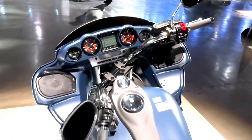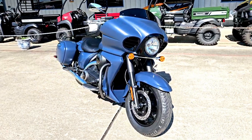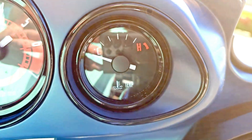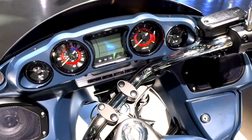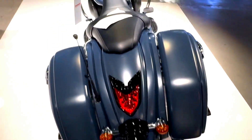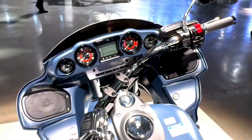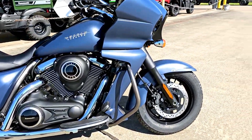At the heart of the 2024 Kawasaki Vulcan 1700 Vaquero lies a powerful 1700 cubic centimeters V-twin engine. This liquid-cooled, fuel-injected engine delivers a hearty 81 horsepower and 108 lb-ft of torque, providing plenty of power for both highway cruising and spirited rides through twisty back roads. The engine is mated to a smooth-shifting six-speed transmission, which includes overdrive for relaxed, fuel-efficient cruising at highway speeds. The Vulcan 1700 Vaquero also features Kawasaki's advanced electronic throttle valve system, which ensures precise throttle response and smooth acceleration.